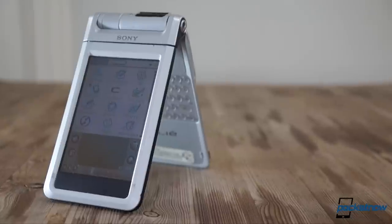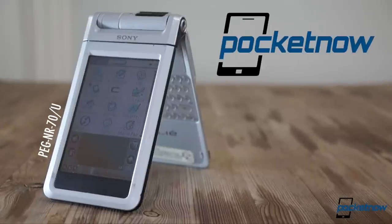12 years later, he finally gets his hands on one. I'm that Michael Fisher. And here, this is the Sony Clie NR70, and this is Pocketnow Throwback.